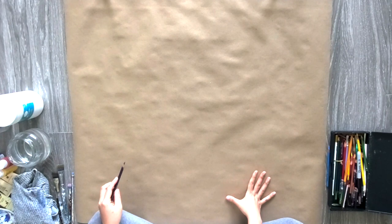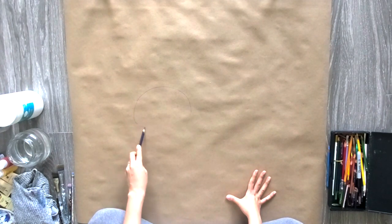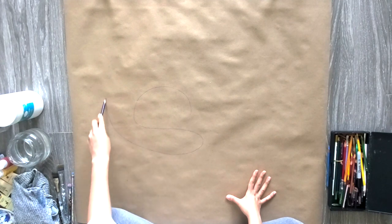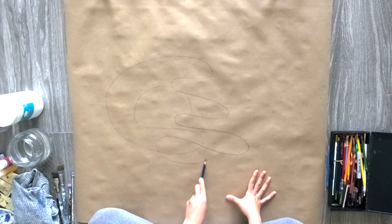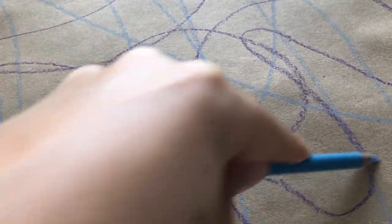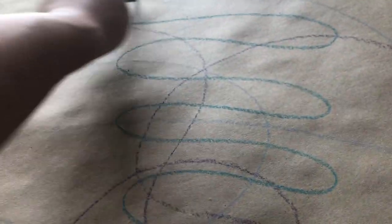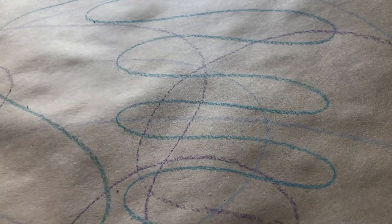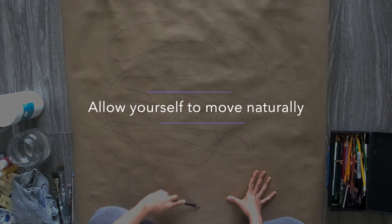When you feel ready, I invite you to use your non-dominant hand with a drawing material and freely move it around the paper. Using your non-dominant hand can help you let go of control, how it looks, and just flow with what has been created on the paper as it is. Just let your hand move around in its natural way.